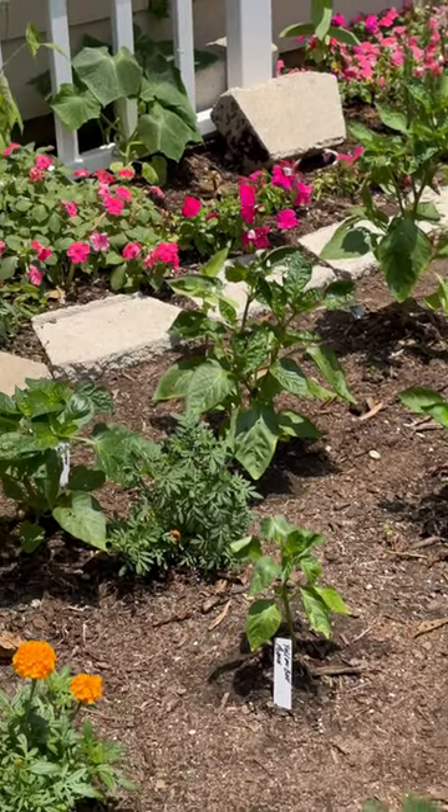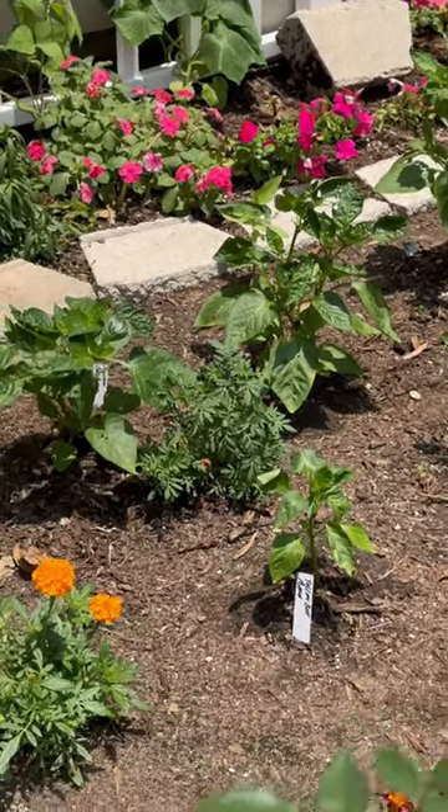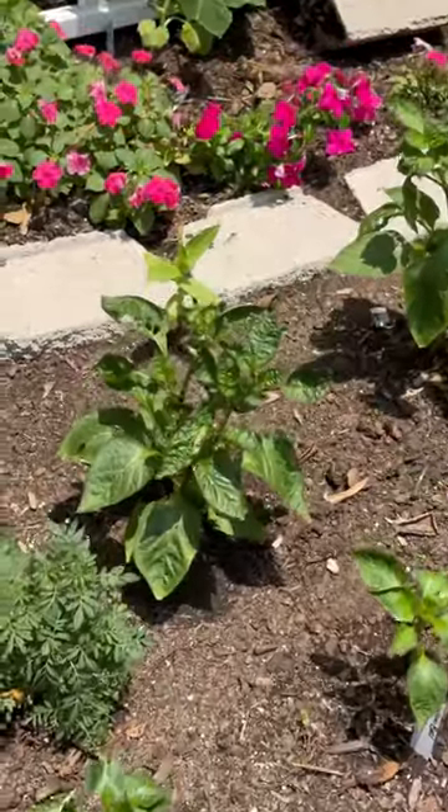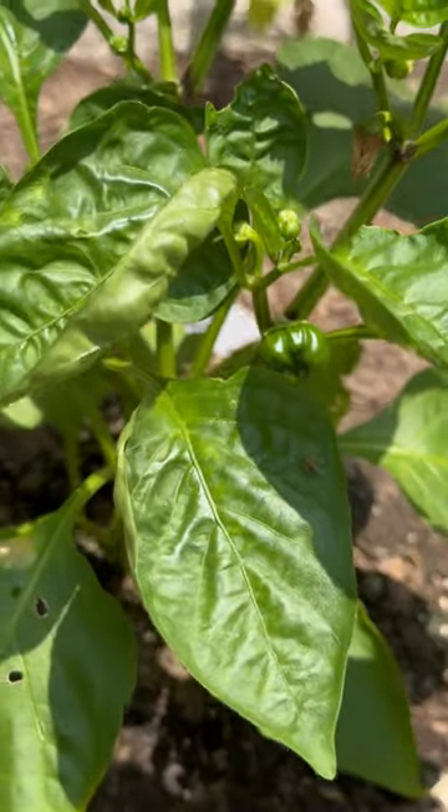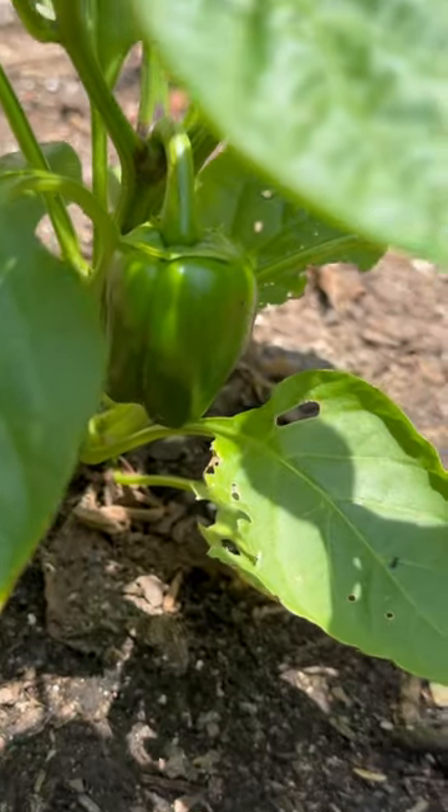Guys, I'm sitting on my back porch getting some sun, and I feel like I see peppers growing. Oh wow, there's another one. Look at that baby one. There's one down at the bottom.